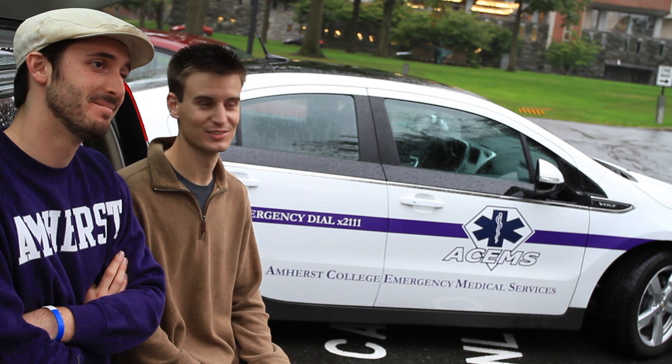It looks like a UFO. Yeah, I've heard that. I mean, it's not a bad thing — it's kind of cool to watch.